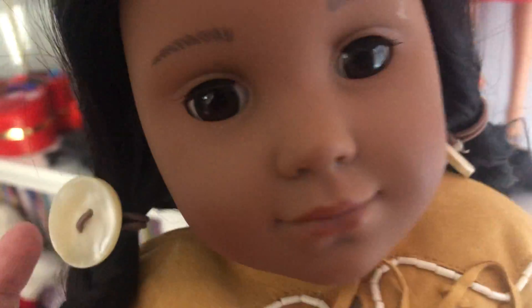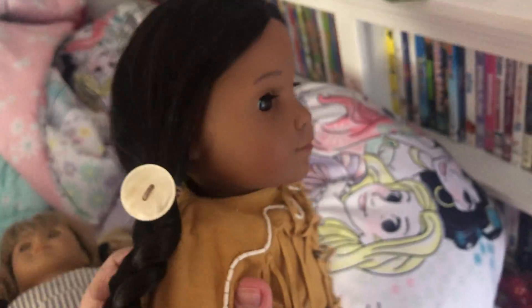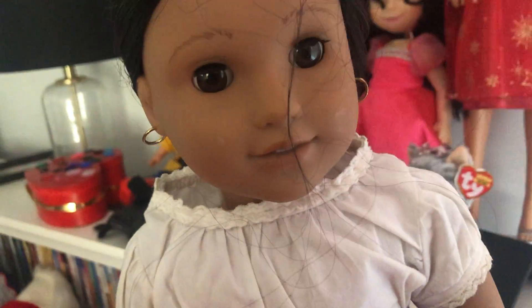Next we have Kaya, an American Girl. And I will have Holger, my favorite toy. And next doll, I have Josefina. I have a photo of her, and they'll look like these.